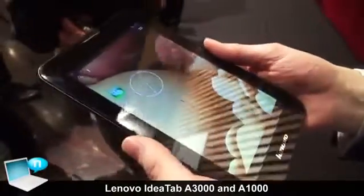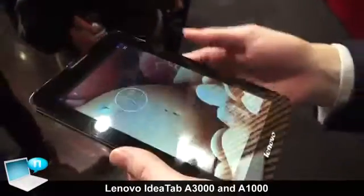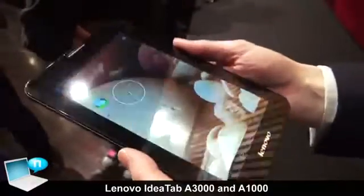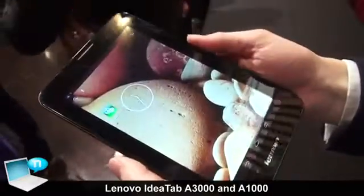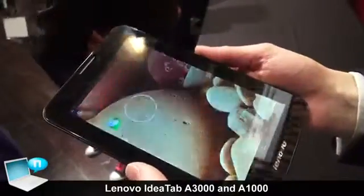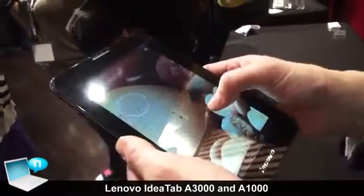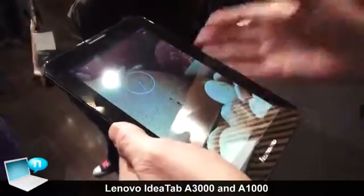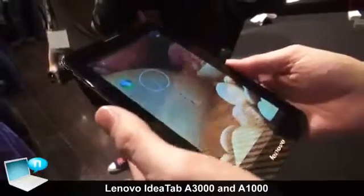This is the IdeaTab A3000, a nice multimedia 7-inch tablet. It's got an IPS screen, so you can see the viewing angle is very clear, even at quite sharp angles. This one runs a quad-core MediaTek MTK processor, which makes it pretty powerful. It's good for playing decent games, and you have a very fluid experience running this.